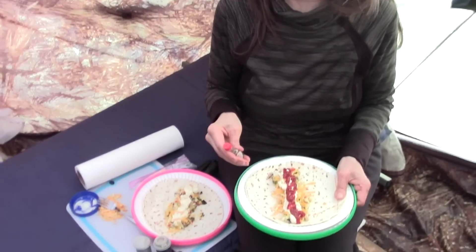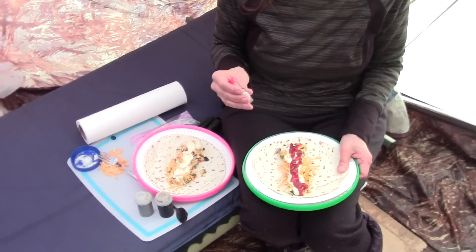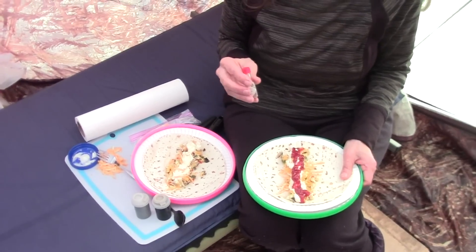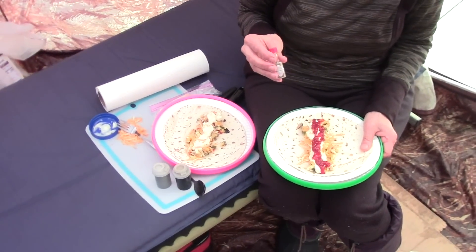Now I've got two choices: I can continue videoing, or I can eat a breakfast burrito. Sorry guys — I guess you know which choice I made.